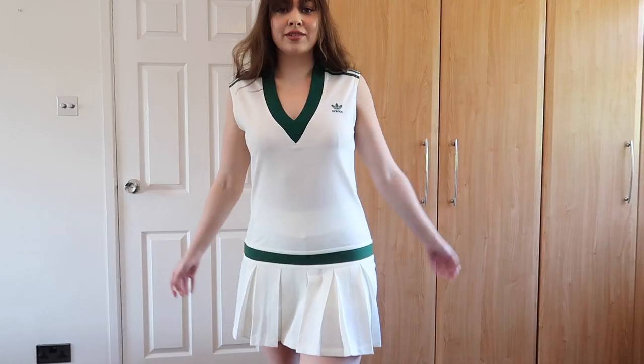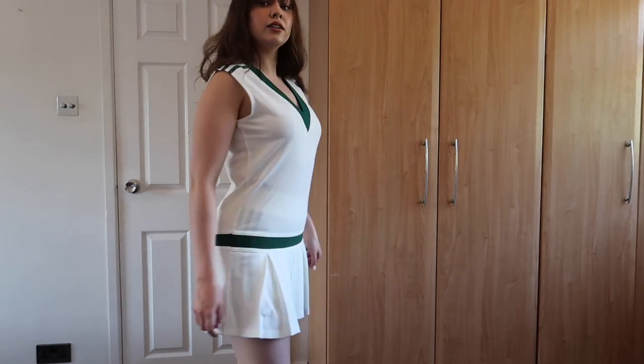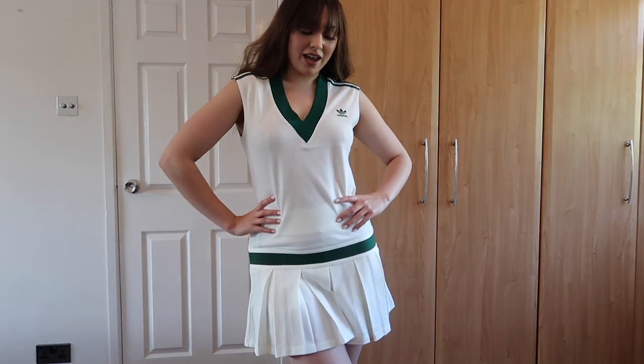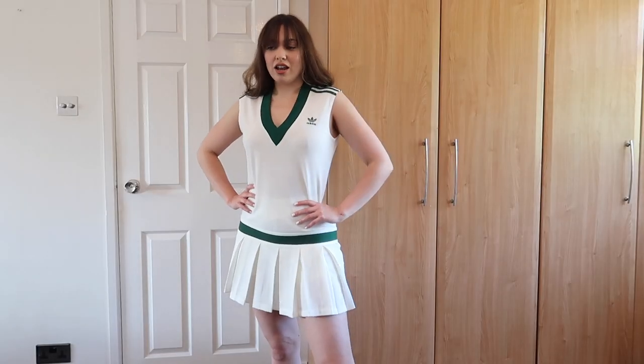I'm just obsessed with it — it's a little form-fitting but I just love it. It's giving me all of the 90s tennis vibes. Just chuck on some chunky gold jewelry and off you go honestly.